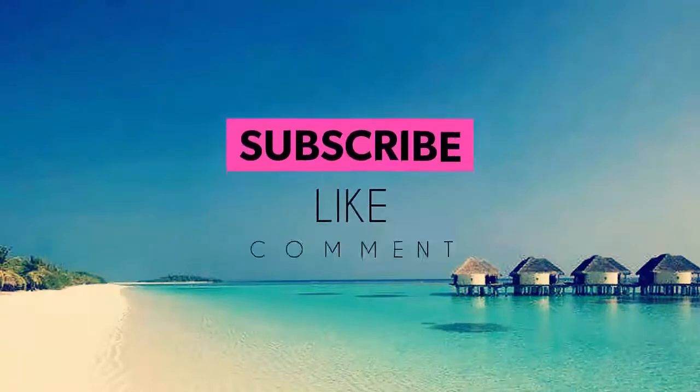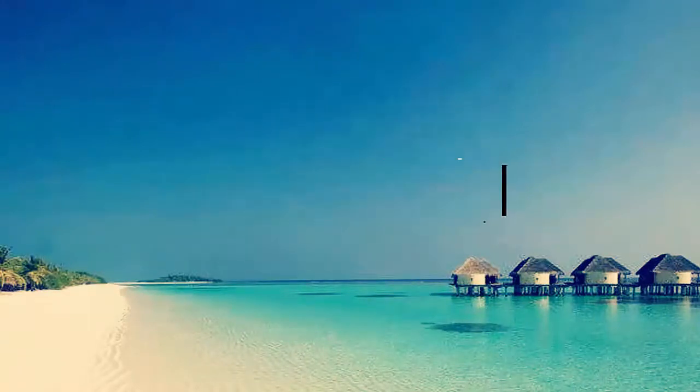Like, comment, and share this video — it really motivates me to make awesome content for you.